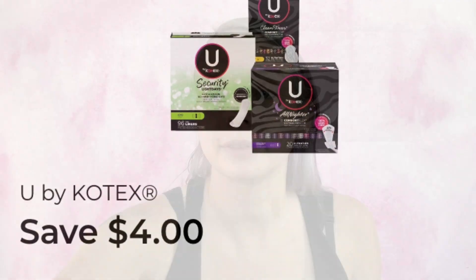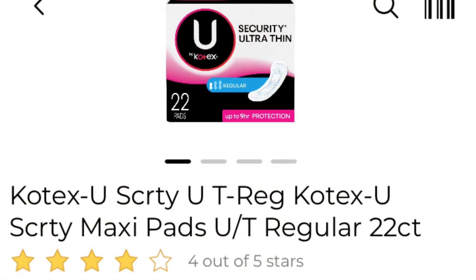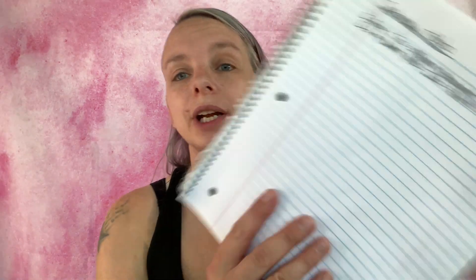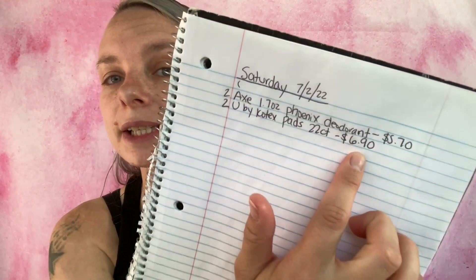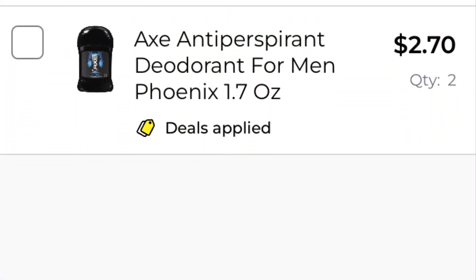The next coupon is save four dollars on any two packages of U by Kotex pads or liners. What I'm going to be getting is two of the Kotex U pads in the 22-count packs — they are $3.45 each. I've written it on my paper list: U by Kotex pads 22-count, $6.90 in total. Adding to my in-app list, we are now at $5.76.